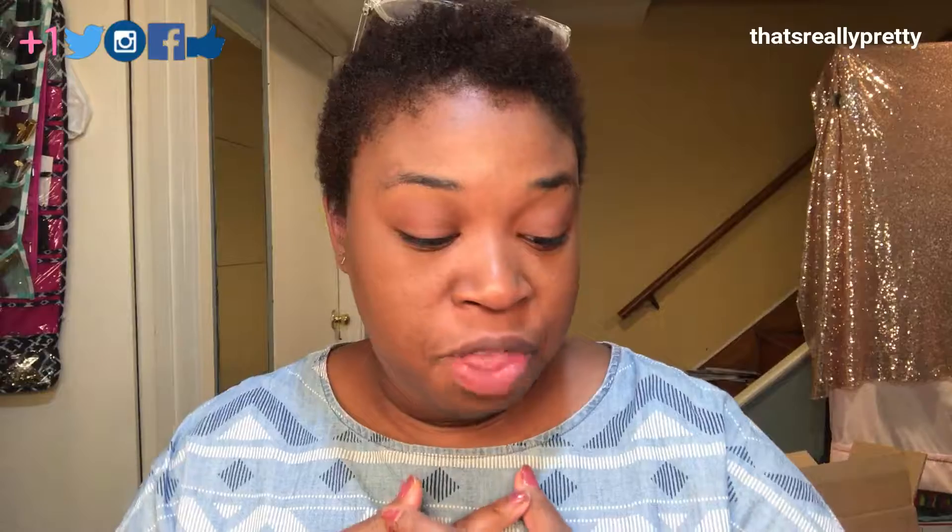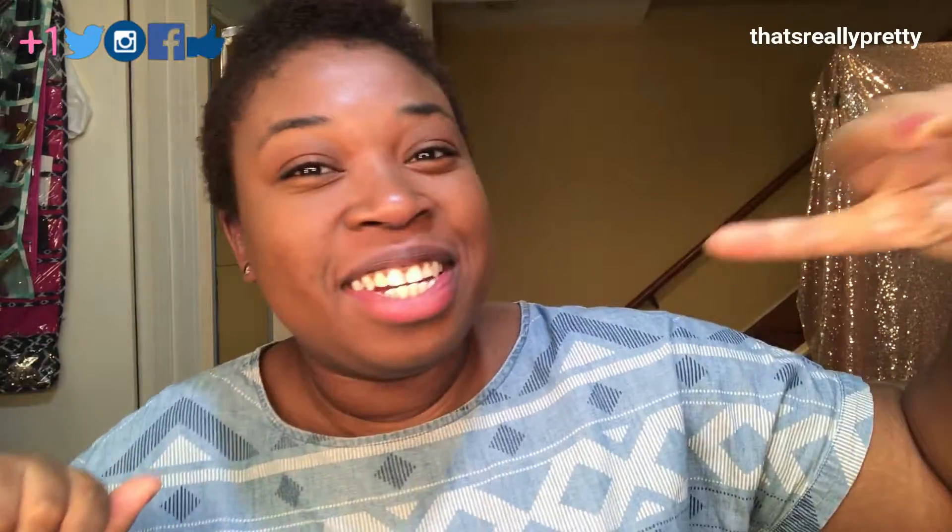Alright you guys, that is it for this month. Trying to keep it short, sweet, and simple. Let me know if you have tried any of the products I listed. Happy September — thank you for hanging out with me, I appreciate the support. Don't forget to give this a big thumbs up if you like these videos, and until next time I will see you guys later. Bye!